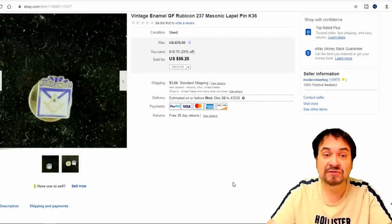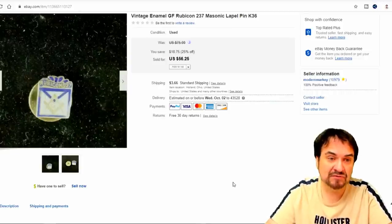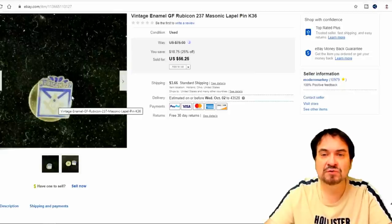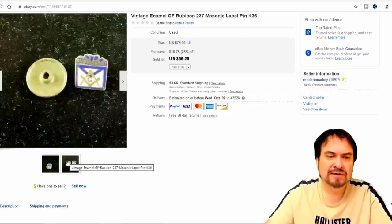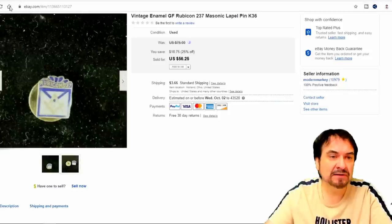Small pin here — it's about the size of a cuff button, and this one sold for $42. It's a Masonic piece — you can see the Masonic emblem in there. The Rubicon 237 marking on the top, I believe, is a specific subset of the Masonic organization. This is an early one, a screwback pin, probably around 1920 by the construction, with enamel on the top. Very, very nice pin.